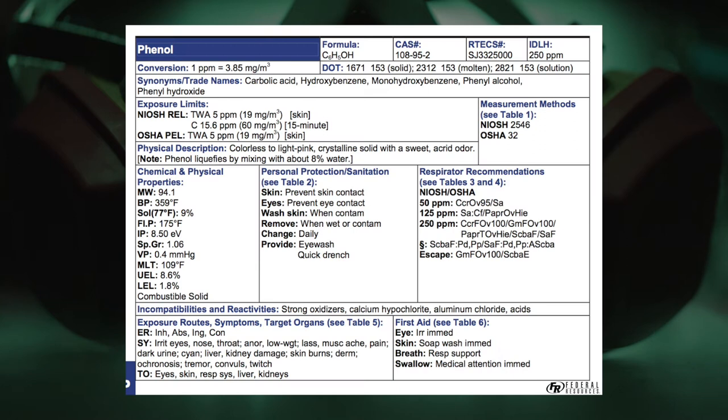Now I can go to the NIOSH and look up phenol — we tweak that size-up. The first thing said was this is a gas. You go to the book, look at physical description — it says liquid. Phenol, which is on page 248 at the top, is a light pink crystalline solid with a sweet, acrid odor.